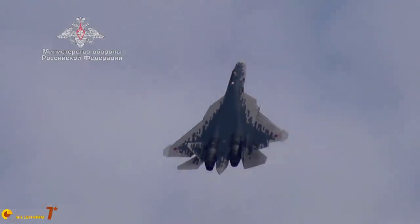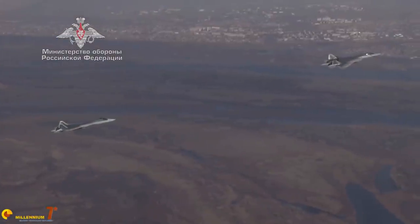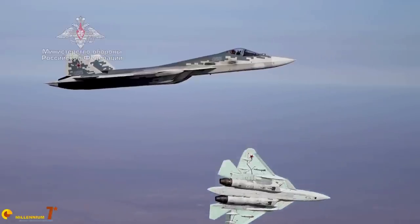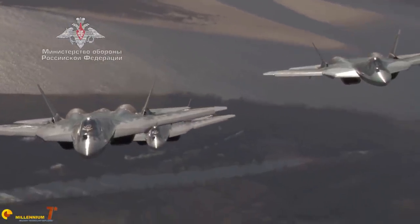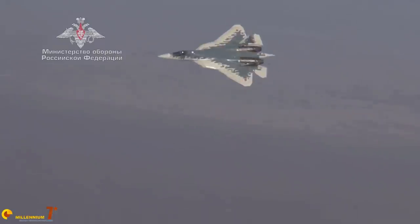Such a high thrust-to-weight ratio would also be very useful for a carrier variant, should one be developed. The Sukhoi 57 is obviously supercruise capable. With the AL-41, the reported supercruise speed is Mach 1.1 or 1.2, but with the Izdyeliye 30 it is expected to reach Mach 1.4 to 1.5. As usual, take this with a pinch of salt. However, supercruise is a very important feature because it greatly improves the range and energy of air-to-air weapons, particularly at very long range.